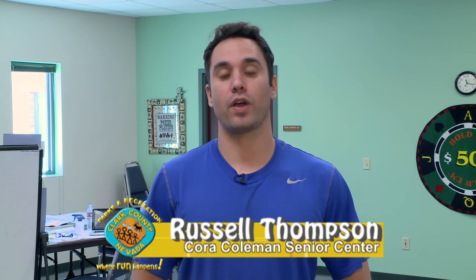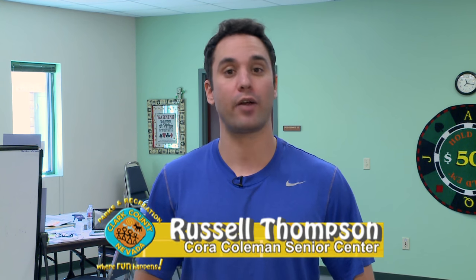Hi, my name is Russell Thompson, Recreation Cultural Specialist for Clark County Parks and Recreation.